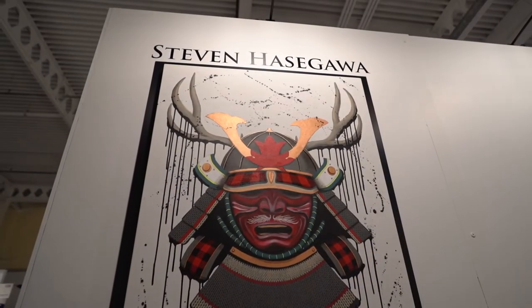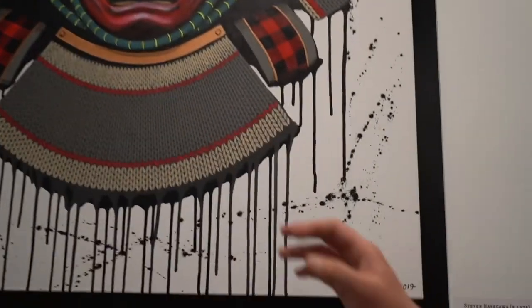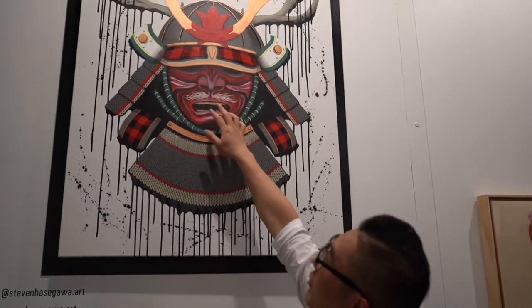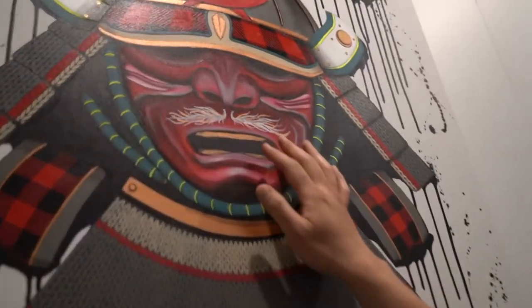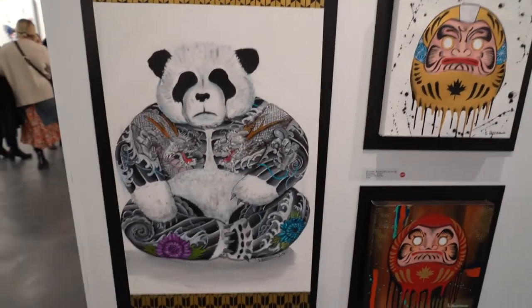This one here is a Canadian samurai. It has a lot of Canadian aspects to it — it's got the knit clad, gives it a Canadian feel. It also has a Phoenix right there as a mustache. And these are other pieces that I've been working on.